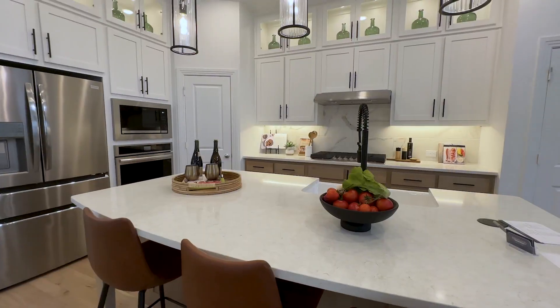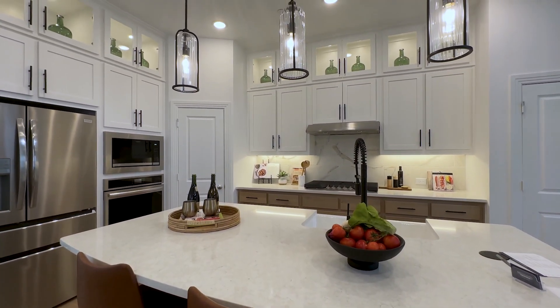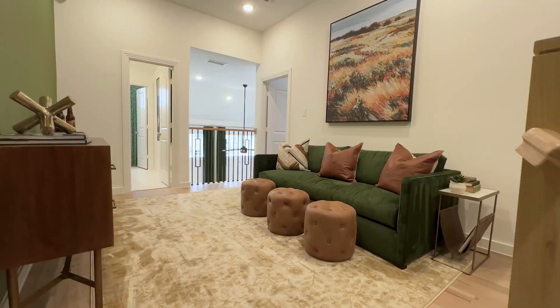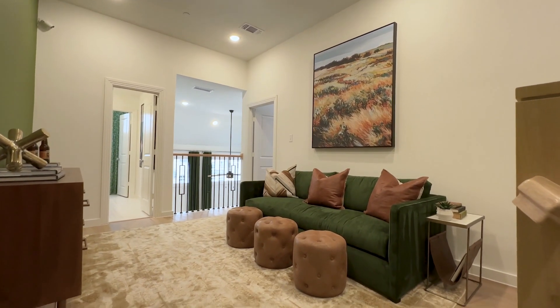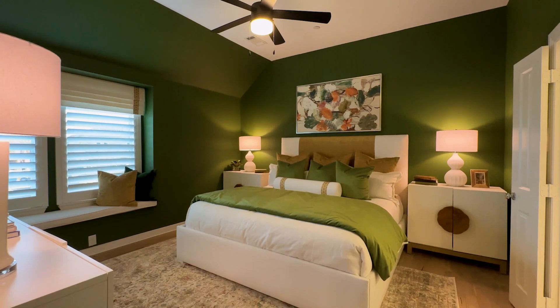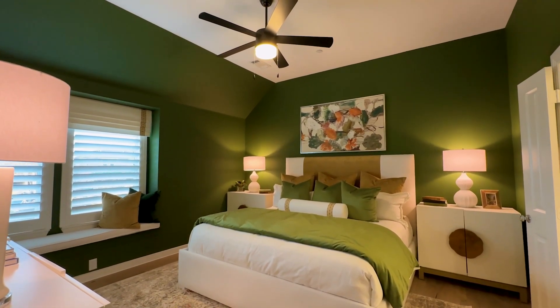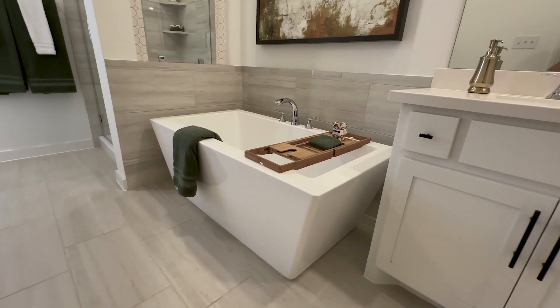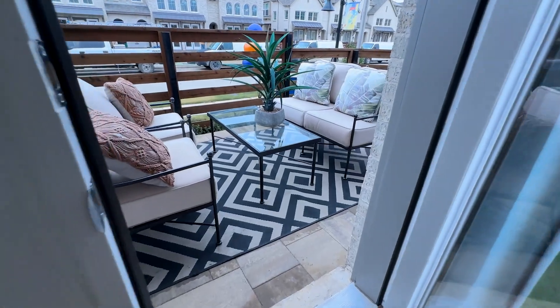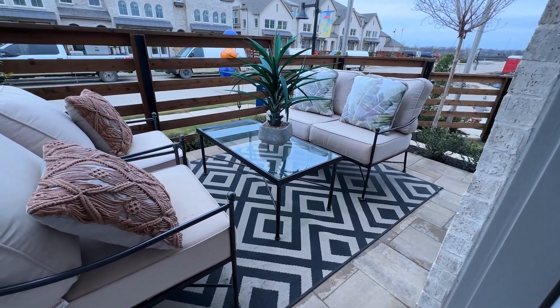Is the Casey plan townhome at Beller Village the perfect floor plan for you? Let's take a tour and find out. I'm Amanda Phillips, a local realtor and your connection to new homes in the Sherman community.